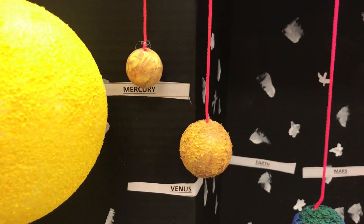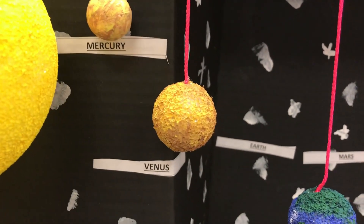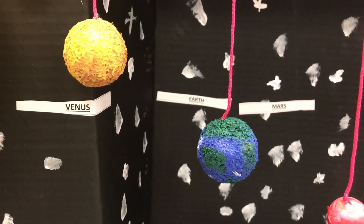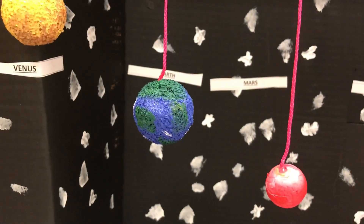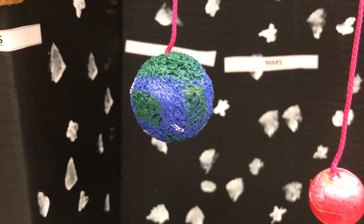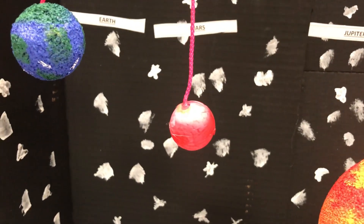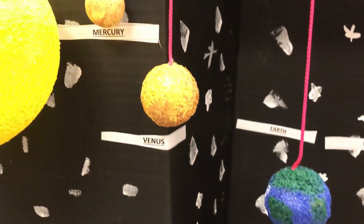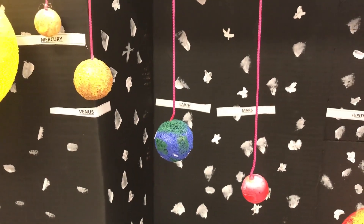Starting off, we have Mercury — it is the first planet closest to the sun. Then we have Venus, known as Earth's sister planet because they are about the same size. Next to Venus, you have Earth, the only planet we are aware of that has liquid water and can sustain life. Next to that, we have Mars, known as the red planet, and it is fourth in relation to the sun. All four of these planets — Mercury, Venus, Earth, and Mars — are known as the rocky planets or the inner planets.